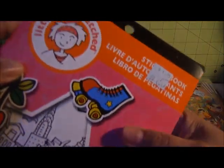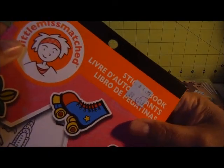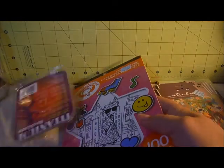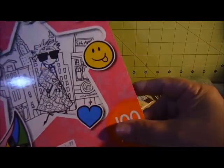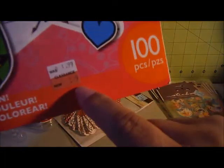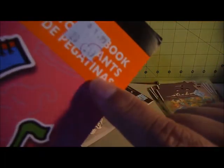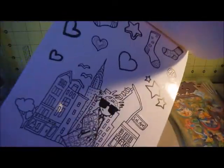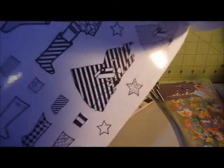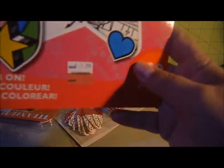And then I found this Little Miss Matched sticker book. You actually color them. This sticker was marked at $0.79 but it actually rang up at $0.49. So I got that.